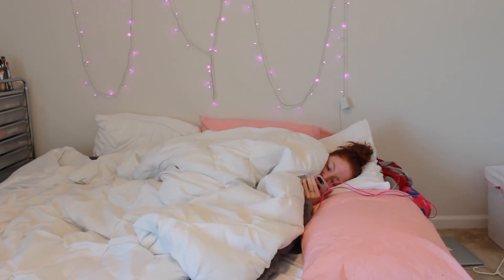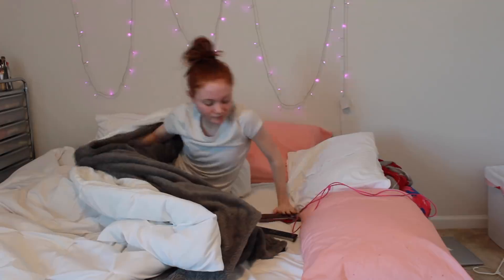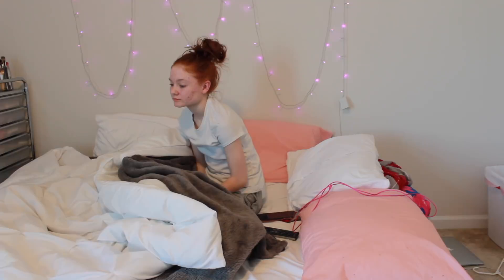The first thing I do when I wake up is go on my phone and play Wordscapes — it's actually a really fun game. Then I usually get up, sometimes contemplate my life and going to school, take a little sip of water, and then I'll get up.